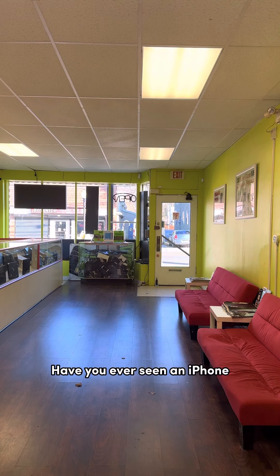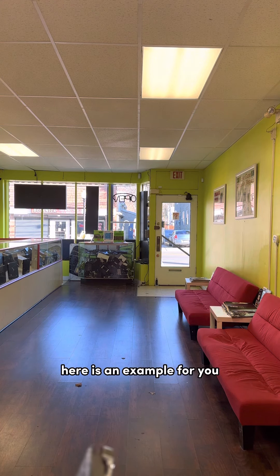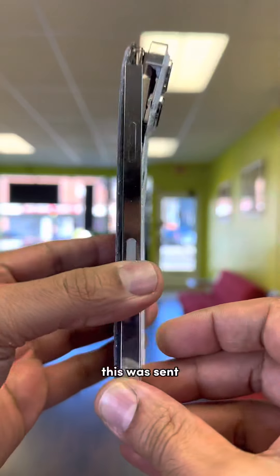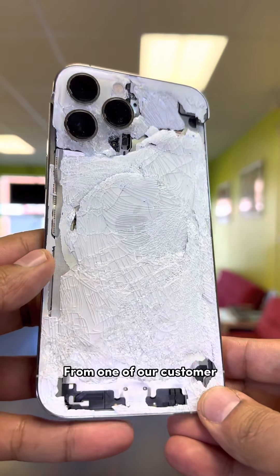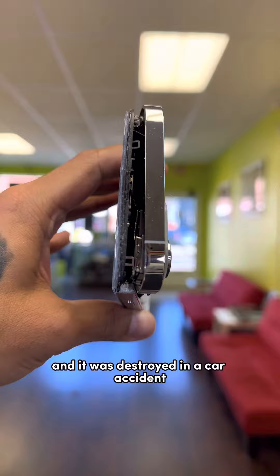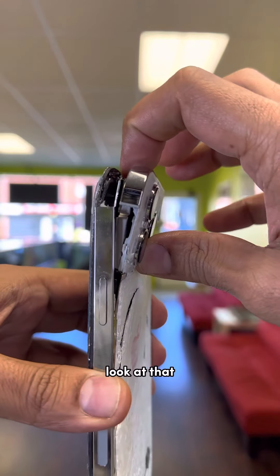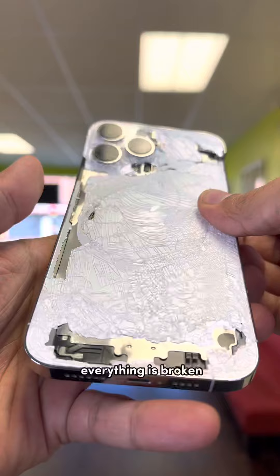Have you ever seen an iPhone destroyed in a car accident from not wearing your seat belt? Here is an example sent to us from one of our customers. It was destroyed in a car accident — look at that, it's pretty damaged, everything is broken.